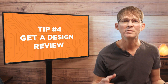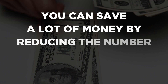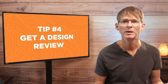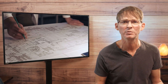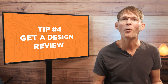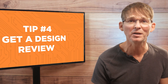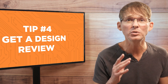Tip number four is to get a design review. Prototyping a product is not cheap, and you can save a lot of money by reducing the number of prototype iterations you have to do. You can reduce your prototyping cost and total development time by having an independent engineer review your product design before you order the actual prototypes. Regardless of whether you've designed the product yourself or outsourced it to an experienced engineer, you still need an independent design review. All big tech companies have dozens of engineers review any new designs to catch problems early, and so should you.